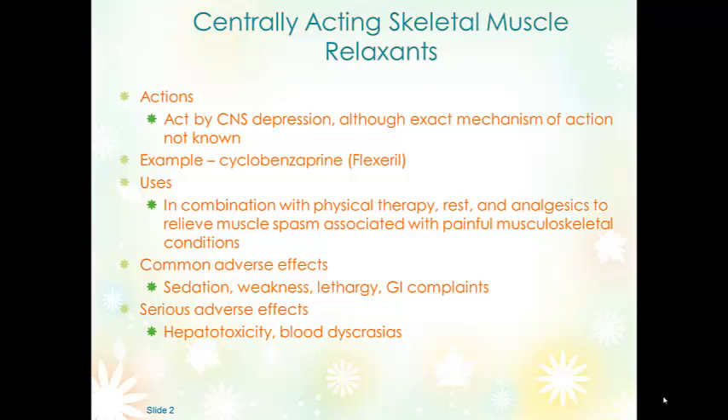Centrally acting skeletal muscle relaxants act on the brain and depress the central nervous system. They don't have a direct effect on skeletal muscles — the exact action isn't known, but most people feel it's the sedative effect rather than actually relaxing the muscles. The probably most well-known example is cyclobenzaprine, or Flexeril. It's usually used in combination with physical therapy, rest, and analgesics to relieve muscle spasms. It should not be used for muscle spasticity associated with spinal cord or cerebral disease.